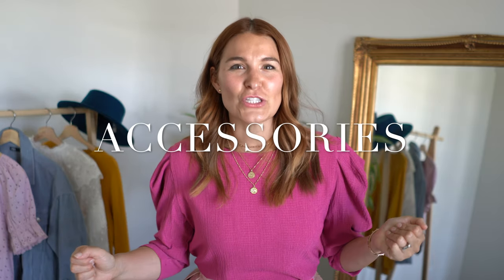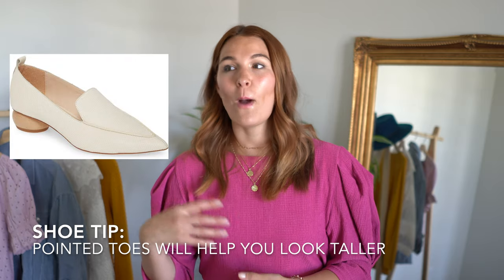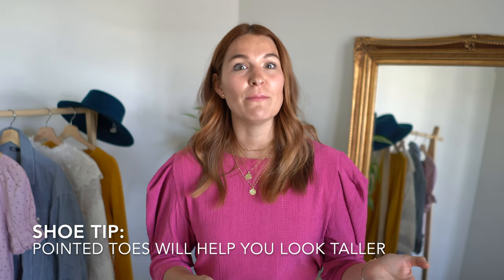Lastly, let's talk about accessories — you can have a lot of fun here. Experiment and enjoy bold colors and bright patterns. Wearing bold jewelry like statement earrings is going to bring the attention up and onto your face and neckline. And remember to wear your belts — use them, abuse them, you should have a good stash of belts on hand. When it comes to shoes, your legs are a great asset. A pointed toe, whether in a flat or a boot, is going to make you appear taller, and finding one in a neutral shade will help to visually elongate your legs.